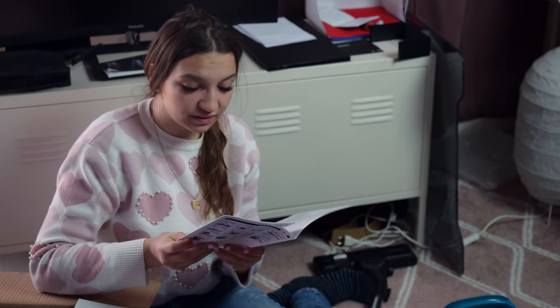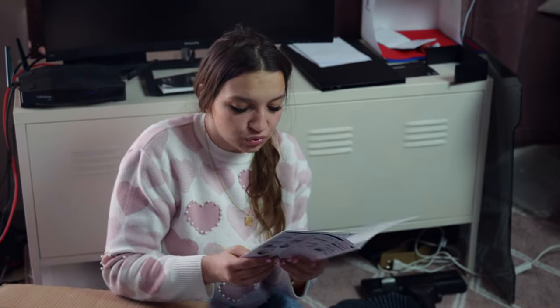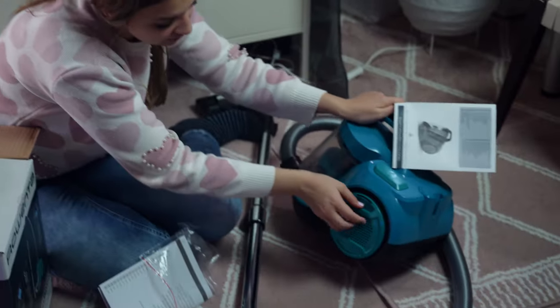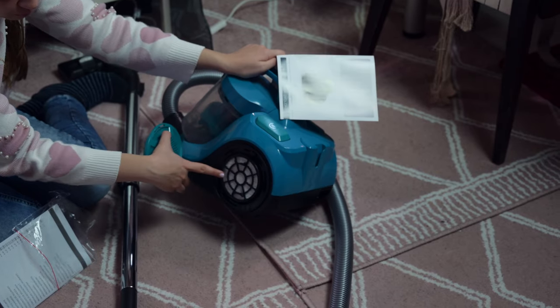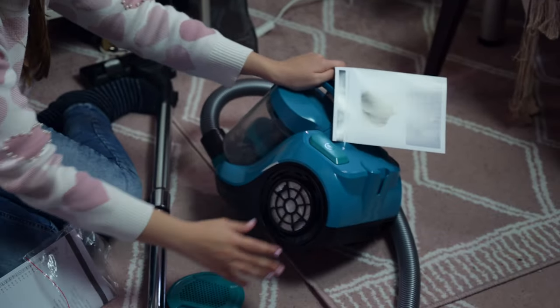And guess what? They are colorful! Once a month you should clean the filter that is inside the big container, and once a year you should change this side filter that I showed you with a new one. Right now it looks completely flawless because I've used it for less than three months, but in a year it says you need to change it.